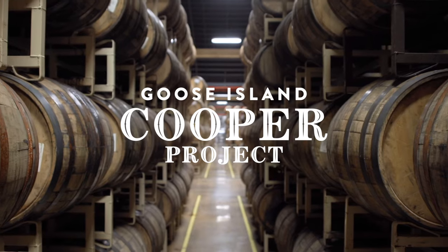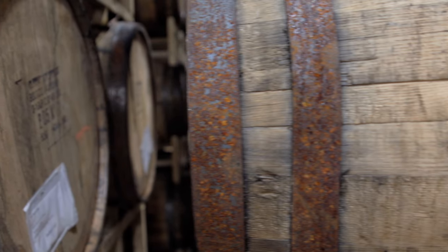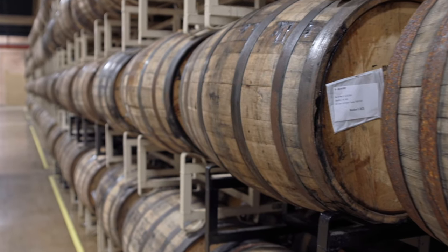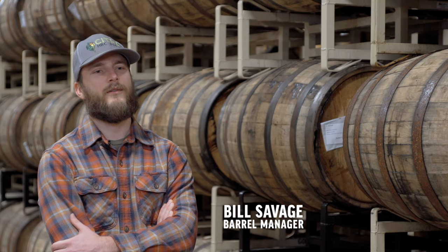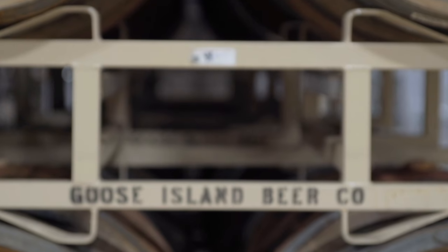The Project Cooper series is our way of developing new beers to come out regularly throughout the year that have a barrel aged component. For 2017 we're coming out with three different beers for the Project Cooper series: Scotch Ale, Blonde Doppelbock, and Porter.